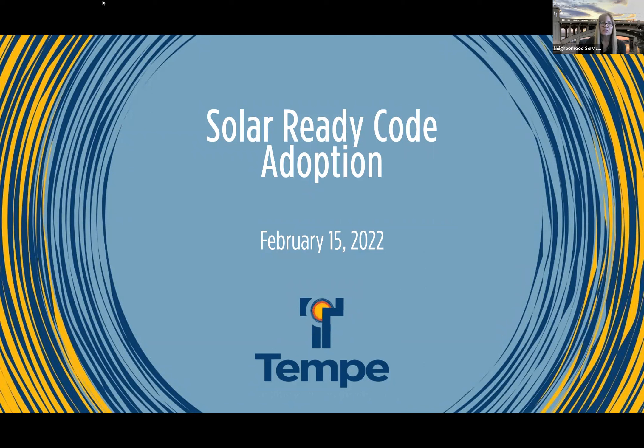We will have a question and answer at the end, so if you don't mind just holding your questions until then — it's just a short presentation. And Shelley Seiler with Community Development is going to be leading that.